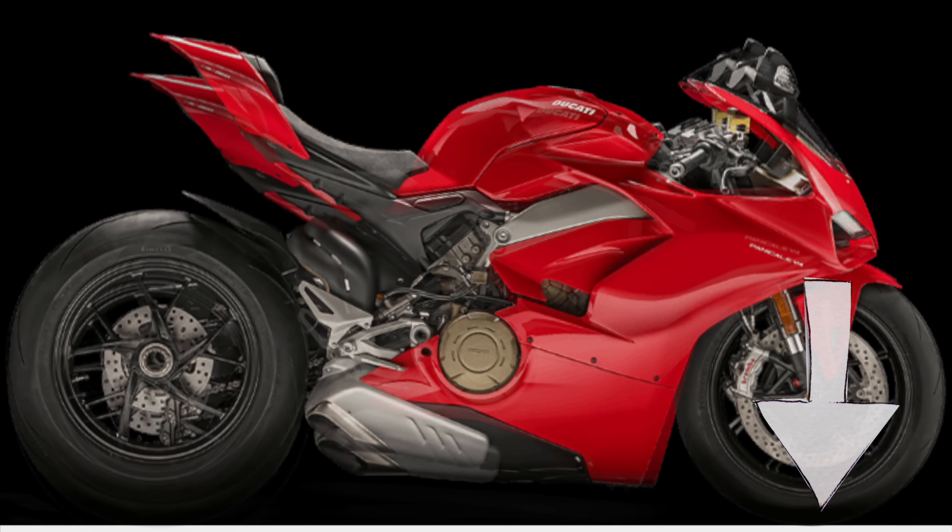Wait, we're not done yet. What other jobs do the front and rear tires have? What happens when you brake and accelerate?